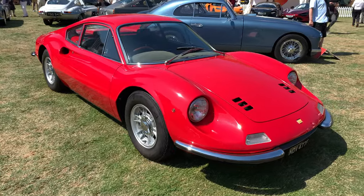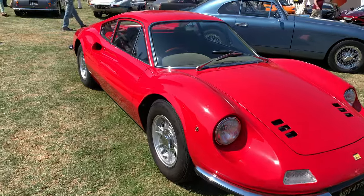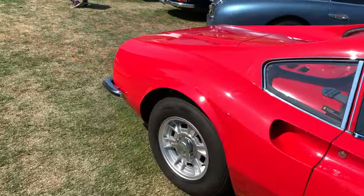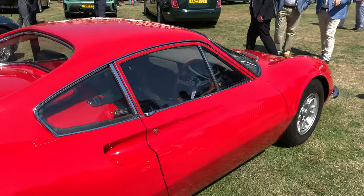An extremely rare Ferrari Dino — a 206 variant, which I think they only made a few hundred of, maybe even less than that. And this one's even rarer because it's right-hand drive.